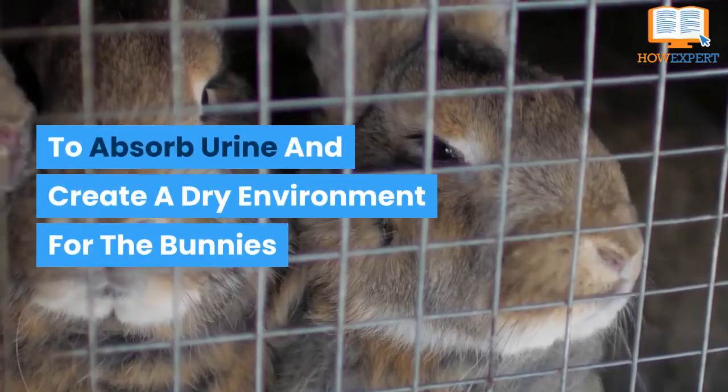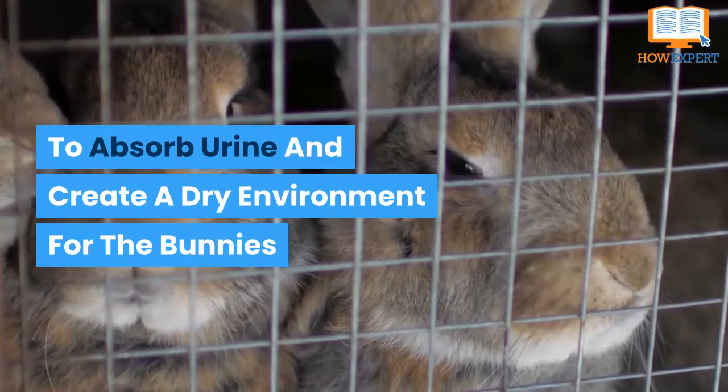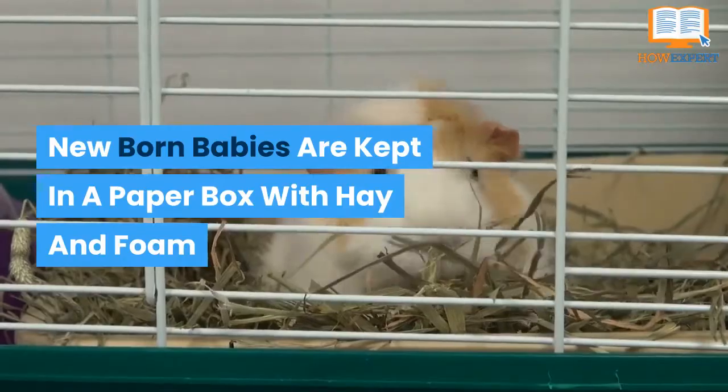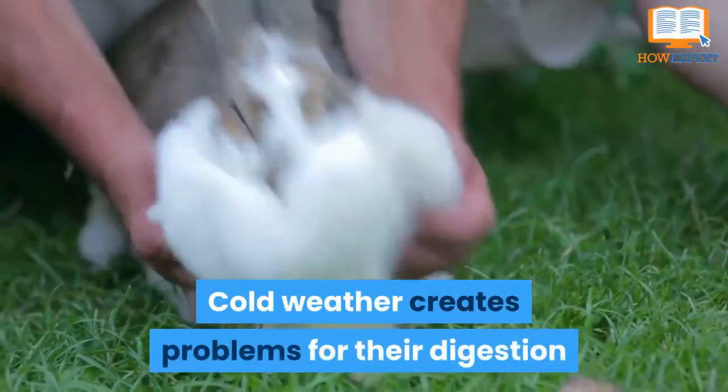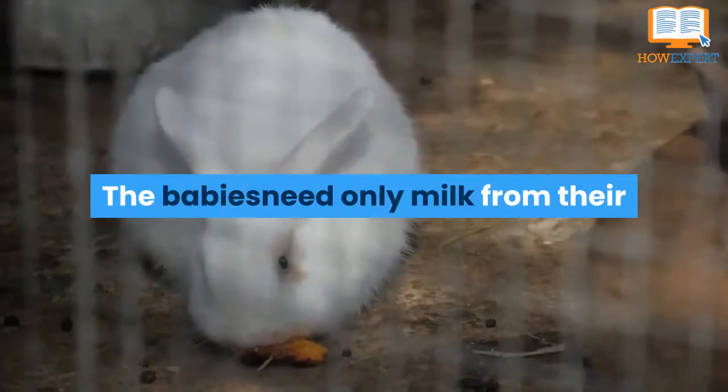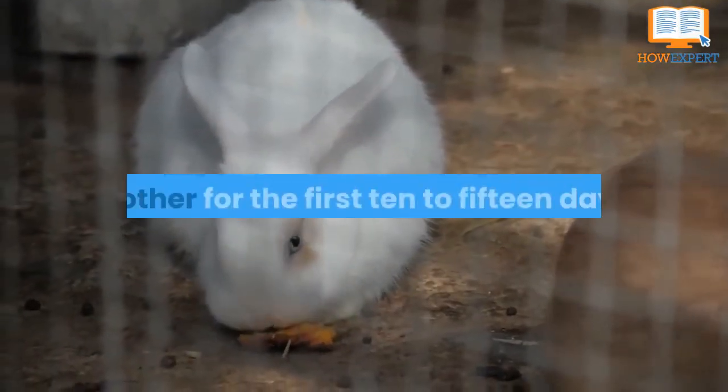It will keep them warm and dry by absorbing their urine. Cold weather creates problems for their digestion and makes them sick, which may cause death.